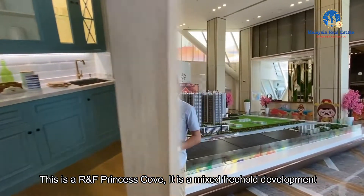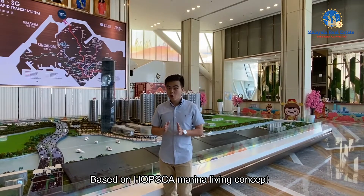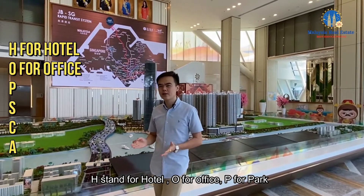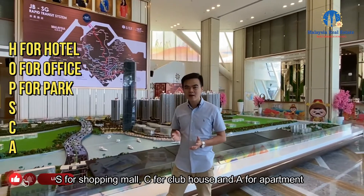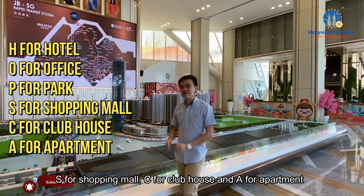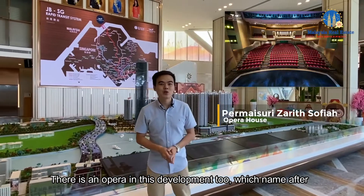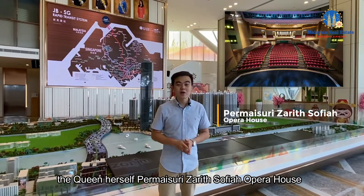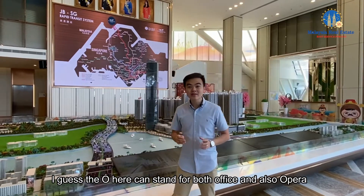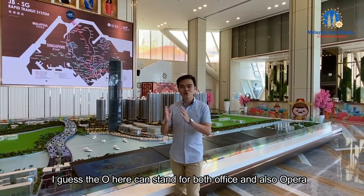This is the R&F Princess Cove. It is a mixed freehold development based on HOBPSCA — Marina Living concept. It stands for H for hotel, O for office, P for pub, S for shopping mall, C for clubhouse, and A for apartment. There's also an opera here, named after the queen herself — Permaisuri Zarith Sofiah Opera House. So the O here can stand for both office and opera.